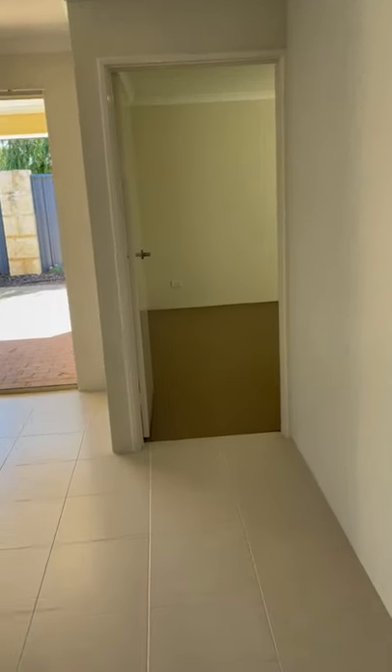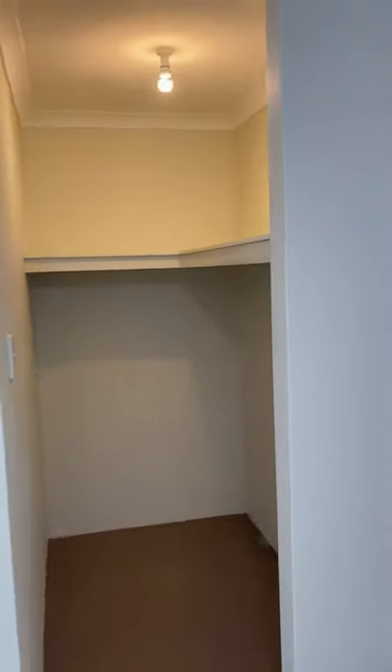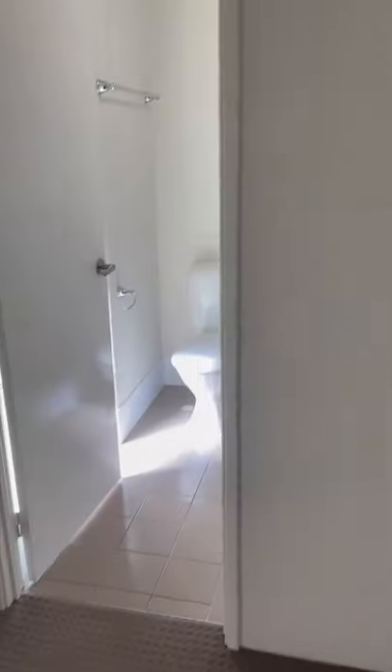Down here is your main bedroom — a nice large bedroom with a big walk-in wardrobe and your ensuite.